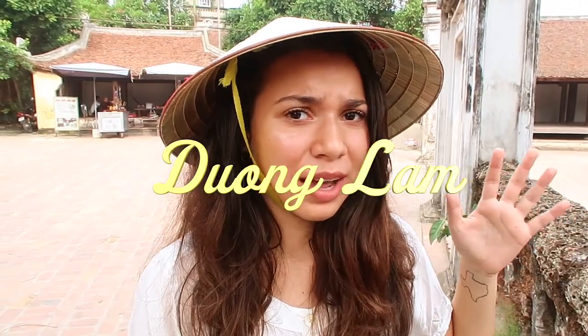It's Kim Crosses Borders here with Maxopolitan behind the camera, and today we are in Vietnam's first recognized ancient village, Duong Lam. This village is around 1,200 years old, or maybe even older, so I'm really excited to check it out today.